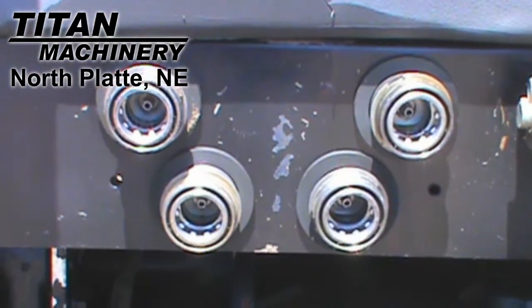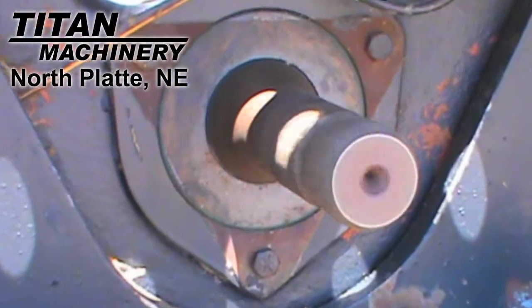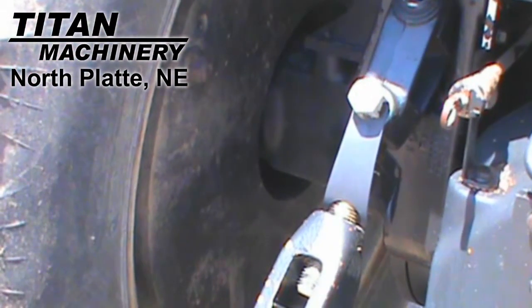This tractor has two rear remotes, it has a 3-point hitch, and it's equipped with a 1,000 PTO. It also has 14 front weights and a total of 1,000 pounds of rear weights.